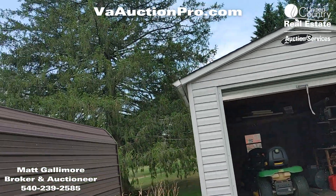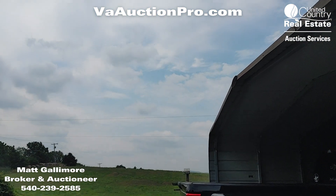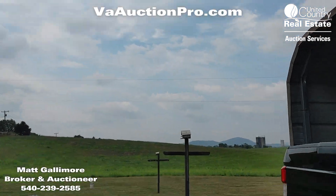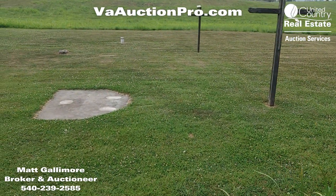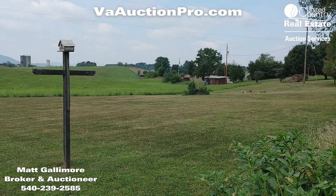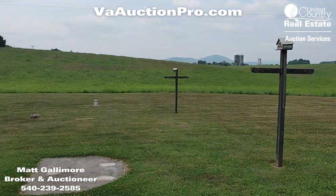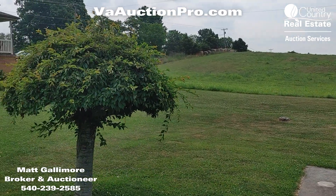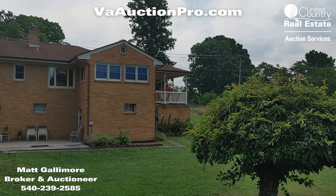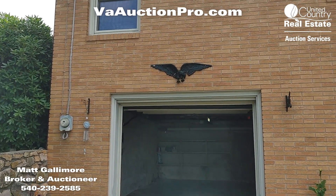Here we've got the backyard — beautiful setting, folks. There's a well cap here, so it has a private well on the property. Now we're going into the basement area through the garage.